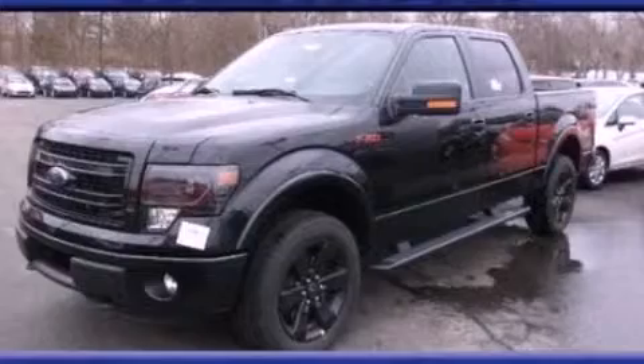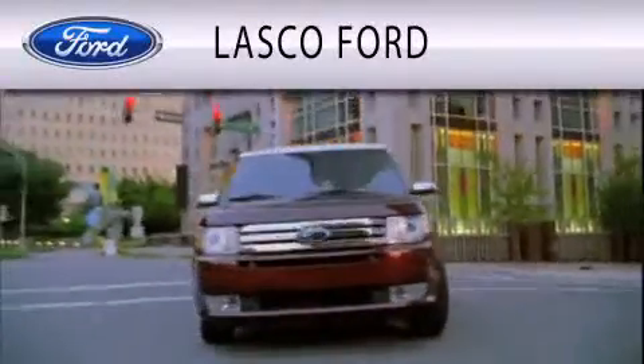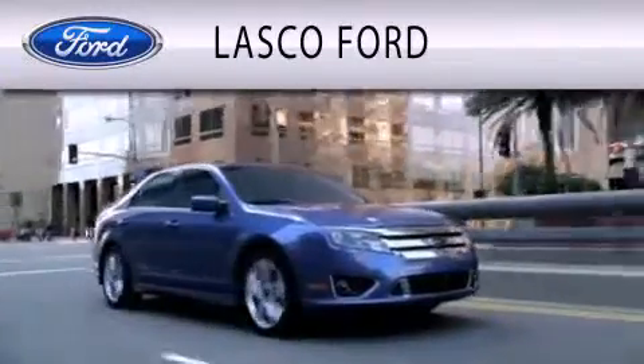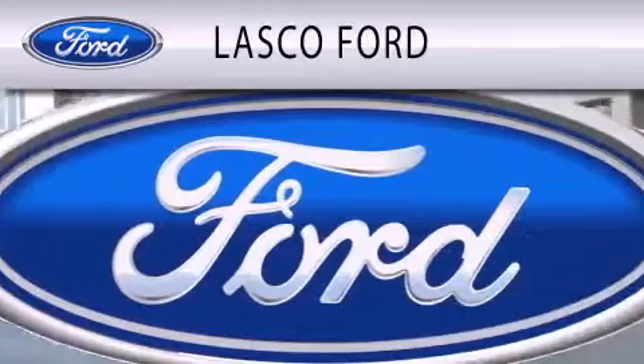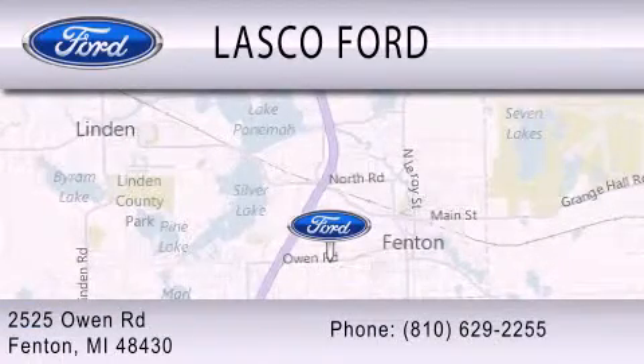Call or visit us right now and arrange your test drive today. Lasco Ford is dedicated to doing everything possible to ensure that the experience you have selecting your vehicle is as pleasant as possible. We are located at 2525 Owen Road in Fenton.